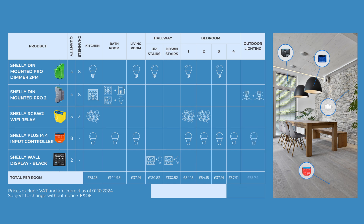Outdoors, there's a Pro 2 and Plus i4. So overall, it costs a total of £773.62 to fully convert a regular home into a smart home for every room in the house with Shelly.